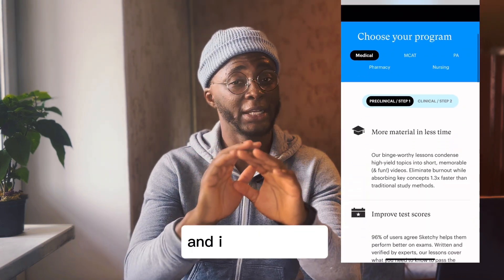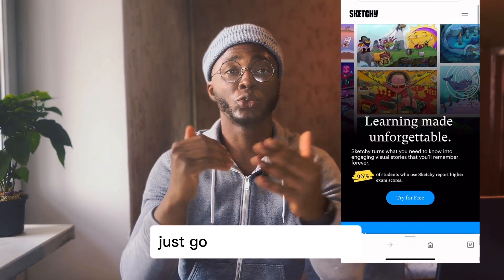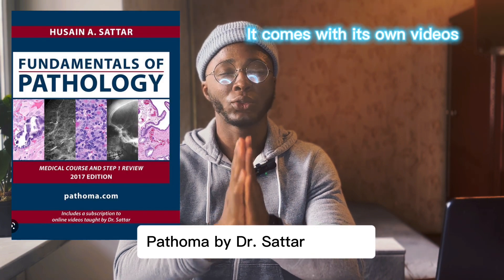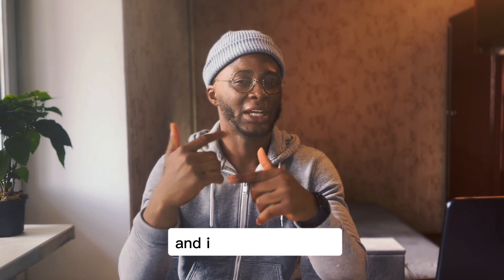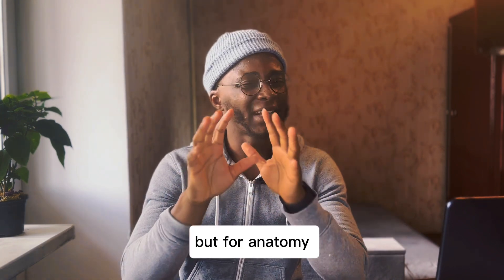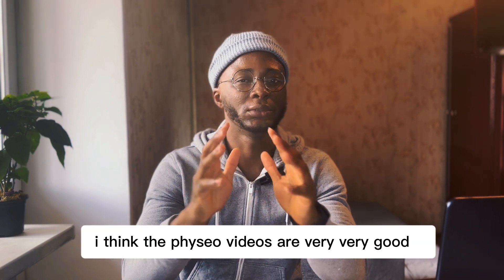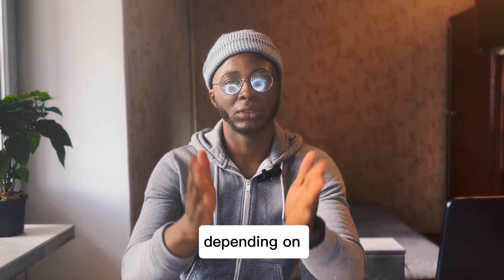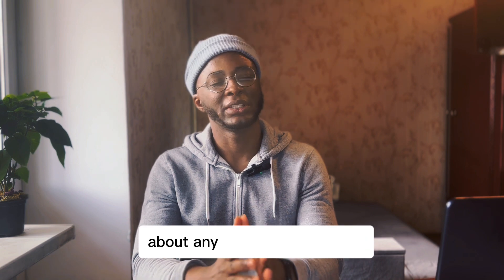For microbiology and pharmacology, everybody will tell you that Sketchy is best and I totally agree — you don't even need to use any other material, just go straight to Sketchy for these two subjects. For pathology, Pathoma by Dr. Sattar is good. For anatomy, use the Physeo anatomy videos, which are very good. You can go through them in about one week or three days depending on how much time you have.